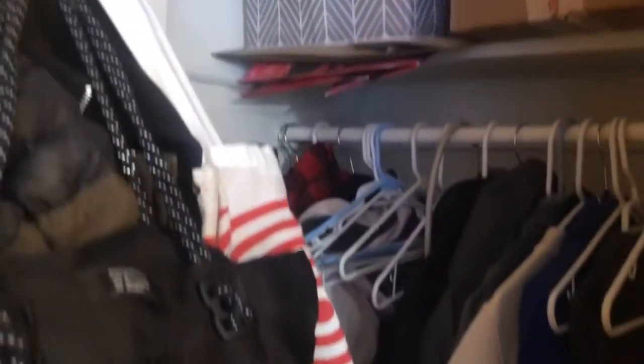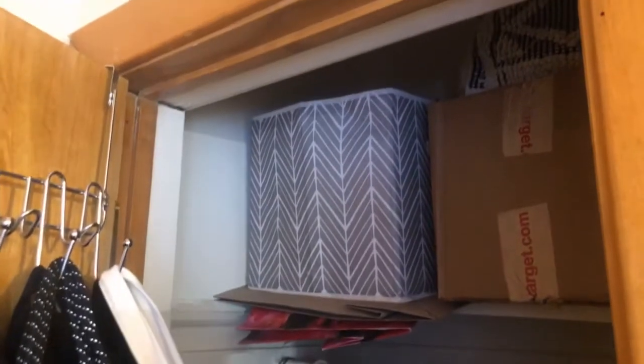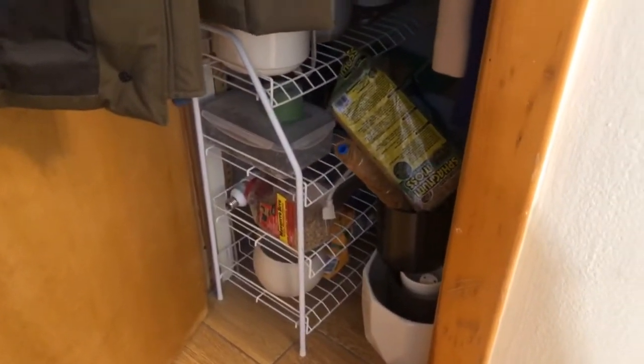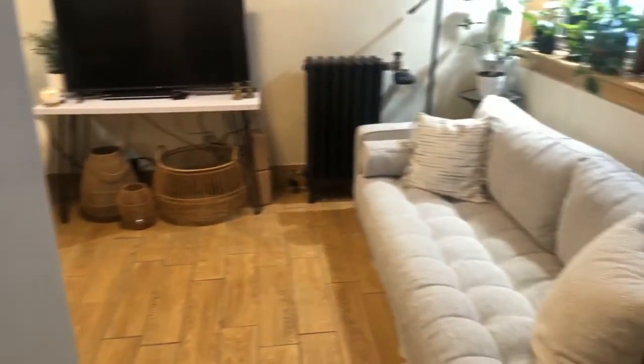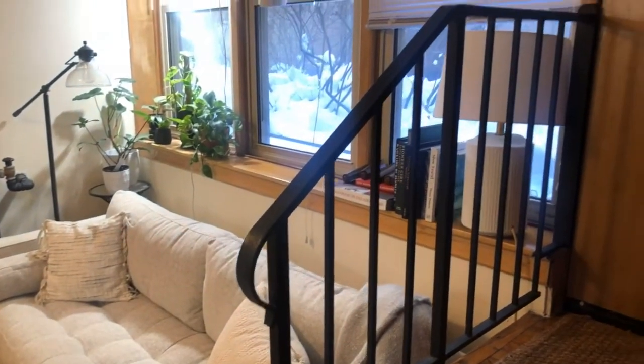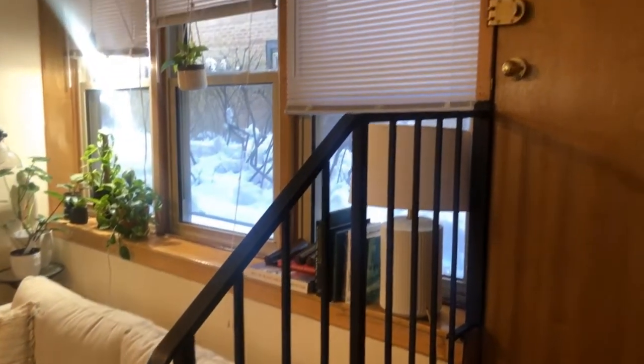I'll go ahead and open the standard coat closet — some storage up at the top, my bag, coats, and then I have all my plant stuff on that shoe rack, and I usually have my vacuum shoved in there as well. Not very exciting, but I definitely did not have a front closet in my previous apartment, so it's nice to have a dedicated space for my coats.